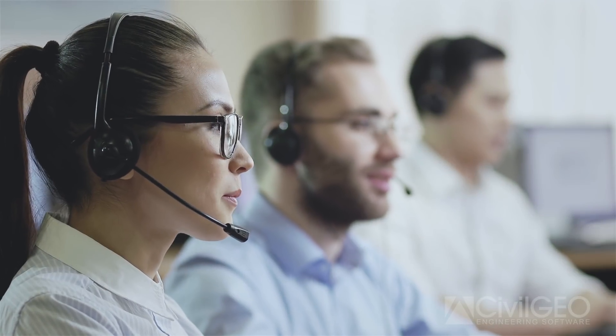Civil Geo technical support is by far one of the greatest support staffs that I've ever had to work with. They respond very quickly to any inquiries you have — within an hour or two or even less — and it's always with a direct phone call.